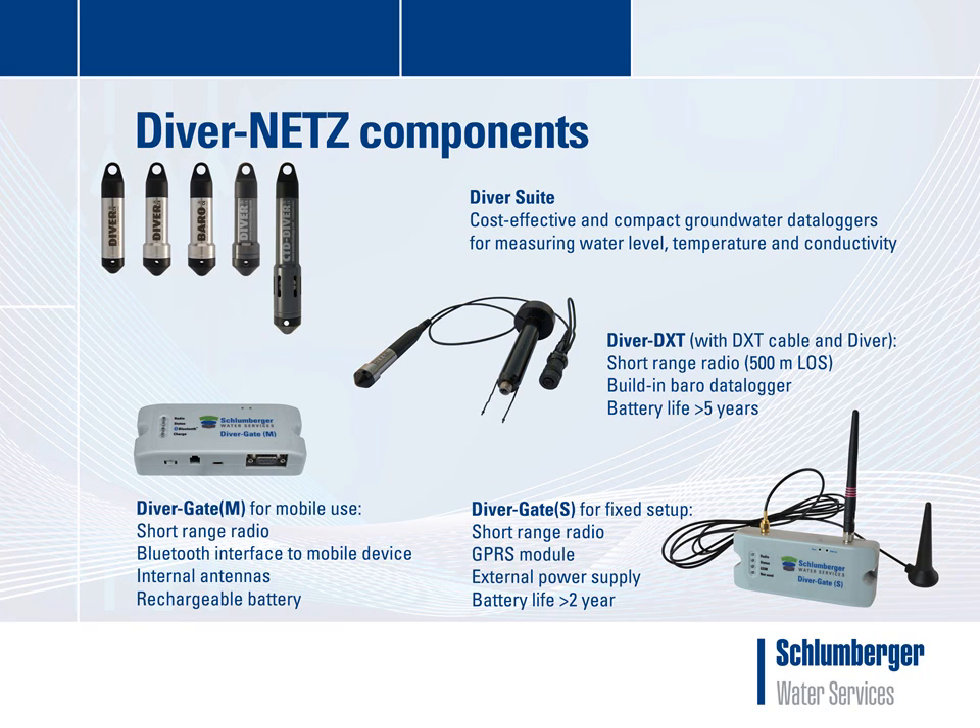DiverNets components include DiverSuite. DiverNets is designed to work with Slumberger Water Services data loggers produced since 2007: Baro, Mini, Micro, Cera, and CTD Diver. The divers can log data totally independent of the DiverNets system. This means the Diver and DiverDXT will continue working even if the telemetry system fails. In this way, all data is secured.